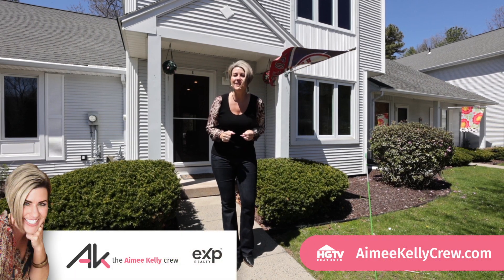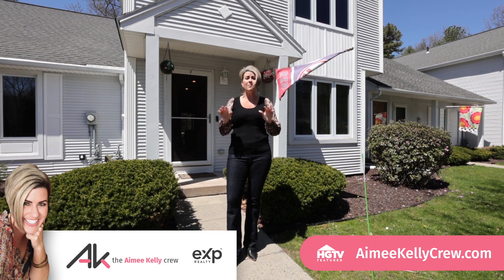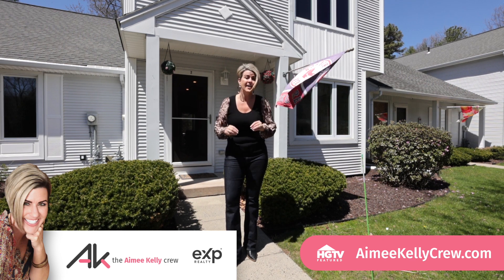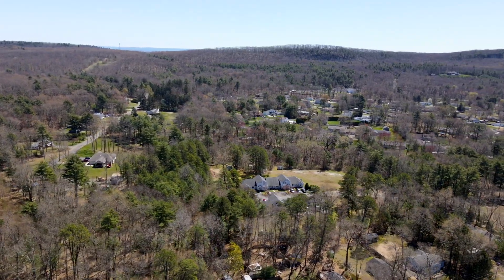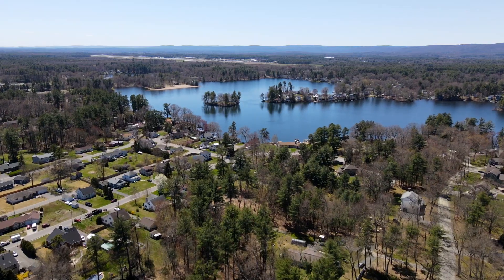Welcome to County Park Condominiums, Holyoke's hidden gem. Situated in a well-maintained complex, this is one of just 10 units nestled in over nine acres near both the Westfield and Southampton lines. You can enjoy the serene country-like setting with the convenience of nearby highways and shopping centers.